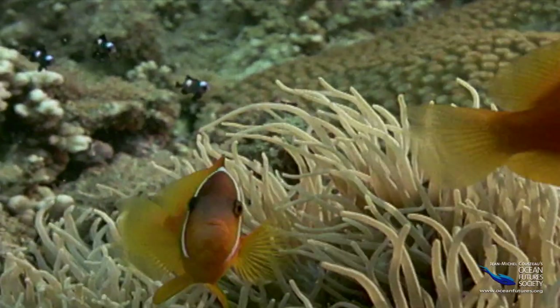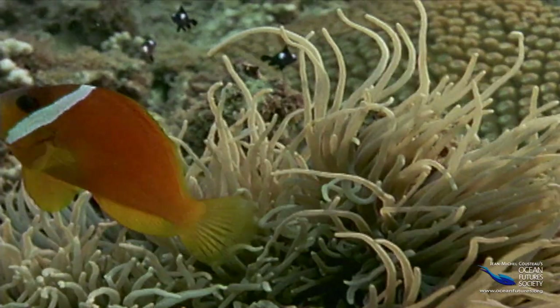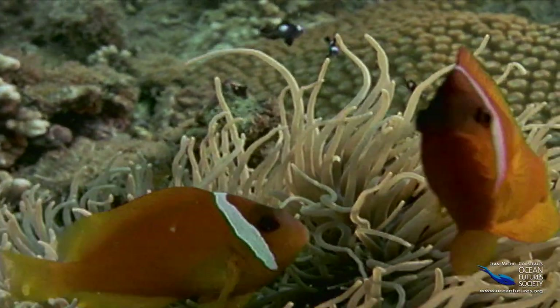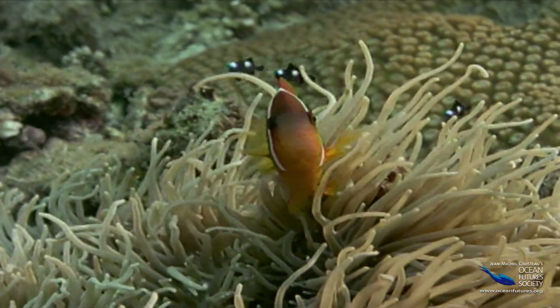Like a zebra in tall grass, this clownfish nestles in the tentacles of its anemone host. The bright bar on its head is the same color as the tentacles, and probably makes the outline of the fish harder to spot.